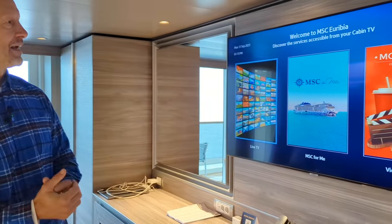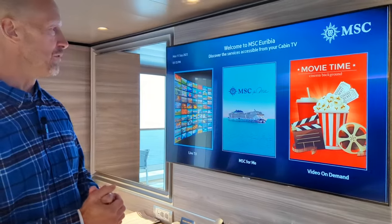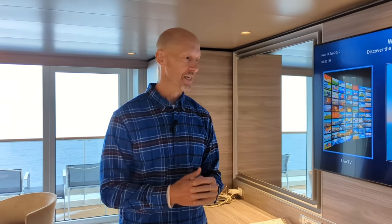The TV has a selection of movies and TV shows. Videos on demand and movies will have a fee. There are also a variety of live TV channels, some cable stations, and a lot of foreign language stations.